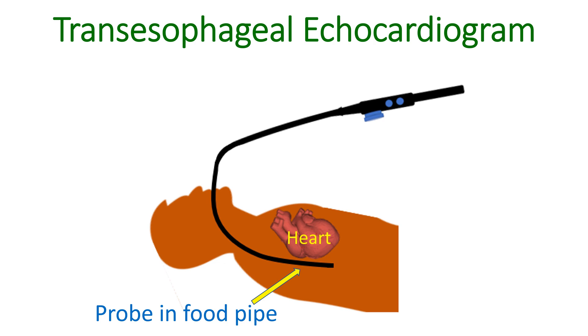The esophagus, or food pipe, is just behind the heart, so the distance which the ultrasound beam has to travel to reach the heart is also small. For both these reasons, the images obtained by TEE are of much superior quality compared to external imaging.